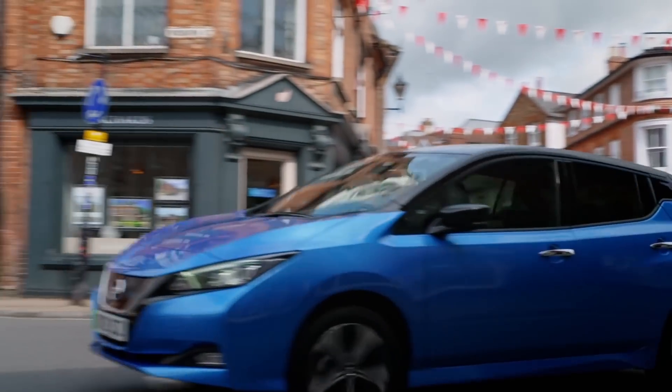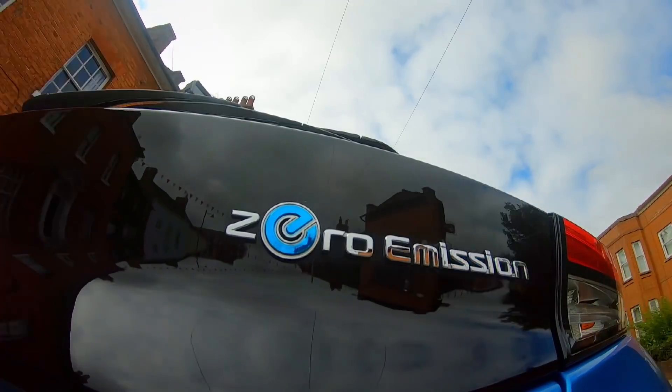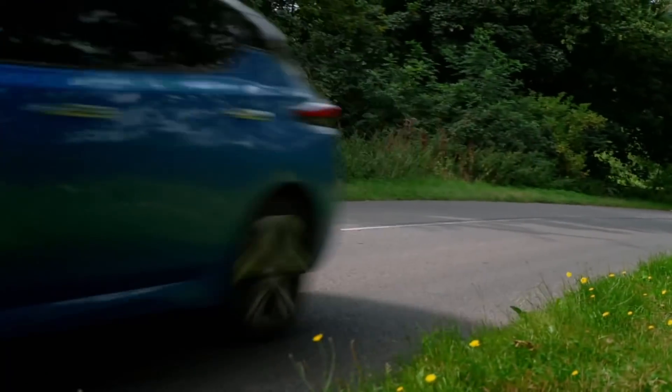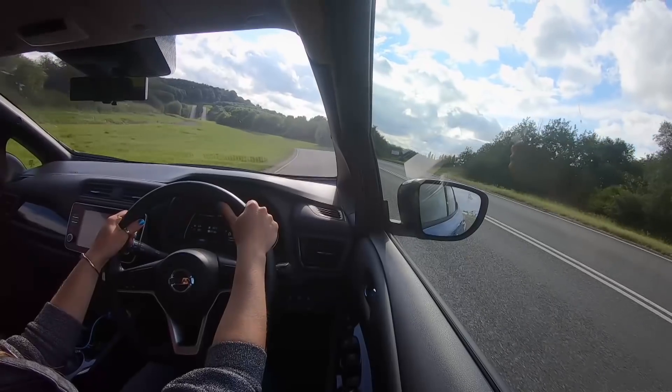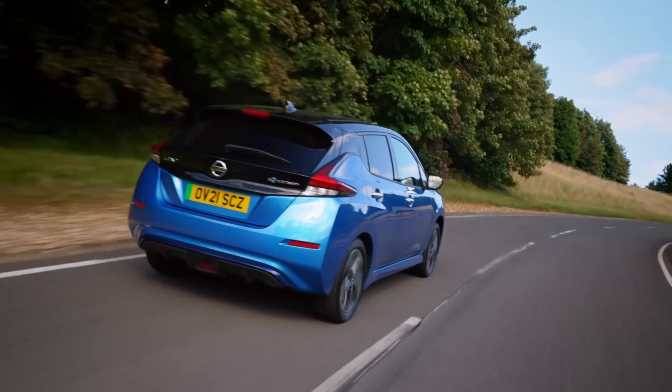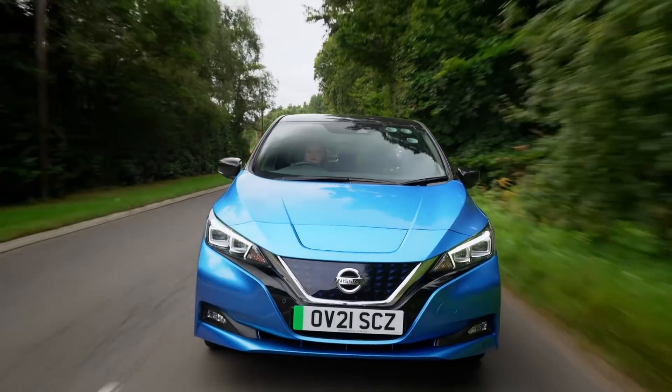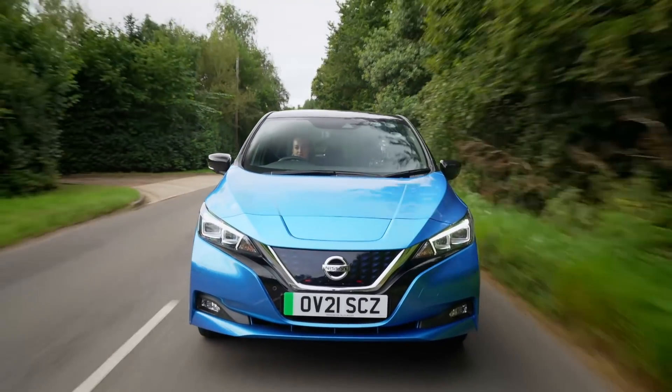Even though EVs have improved considerably in recent years, range anxiety — the worry that your batteries will run out before you get to your destination — never seems to get any better. Overly ambitious claims from the manufacturers don't help either. Take this Nissan Leaf E Plus for example.